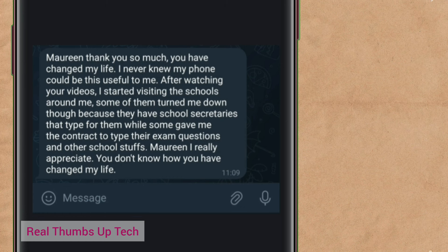This person said: 'Morin, thank you so much. You have changed my life. I never knew my phone could be this useful to me. After watching your videos, I started visiting the schools around me. Some of them turned me down because they have school secretaries that type for them, while some gave me the contract to type their exam questions and other school stuff. Morin, I really appreciate you — you don't know how you have changed my life.' I'm happy to hear that.